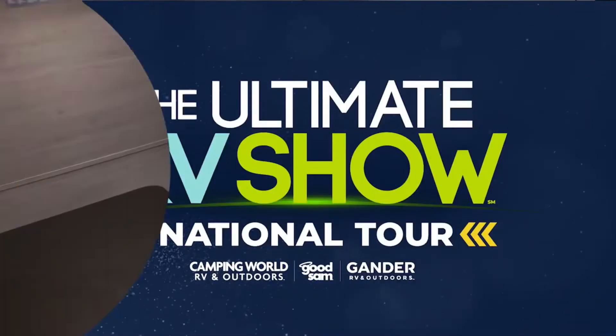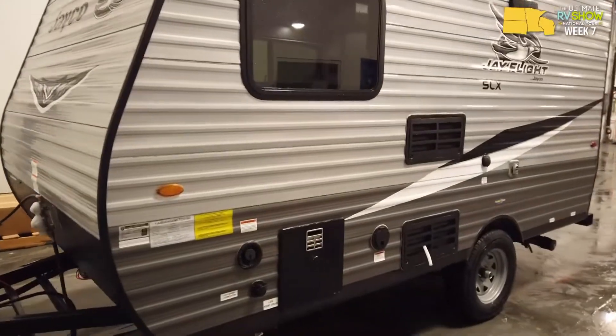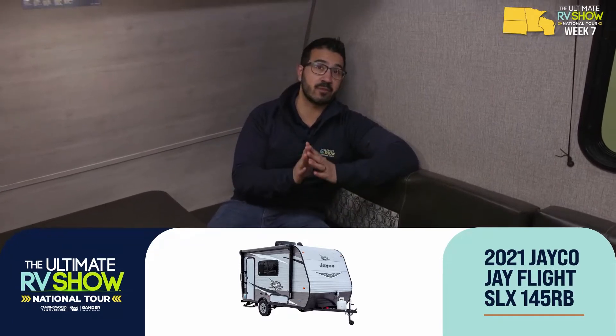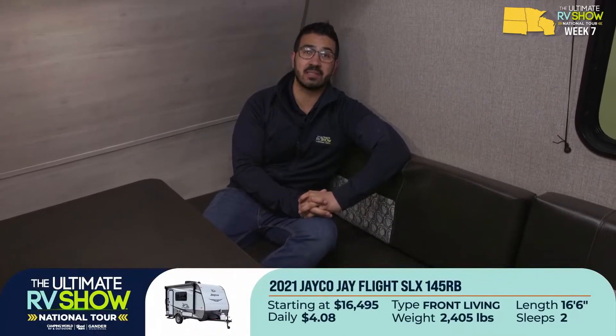We're going into the Jayco J-Flight SLX series — wait until you see some of these vehicles. Welcome to the Jayco J-Flight SLX session. I personally really like these for a couple of reasons. You're looking at excellent construction from something as small as this one right here, the 145 RB — about 16 and a half feet long. They take the same construction they have in 25-foot models and bring that into something this small. This one is starting at $16,495, which is as little as four dollars and eight cents a day.